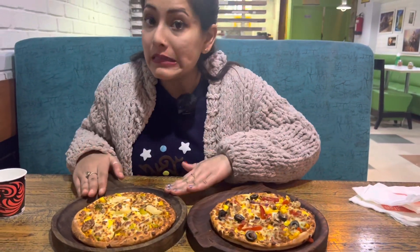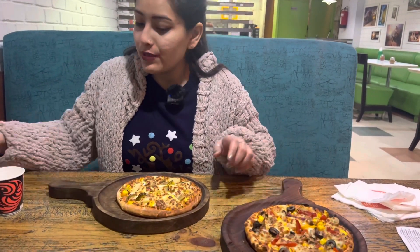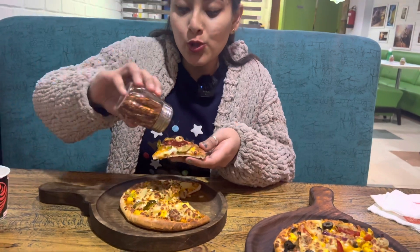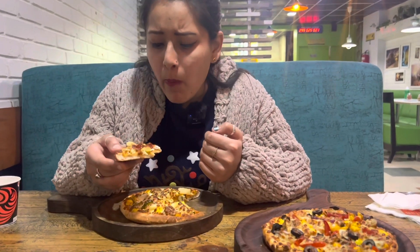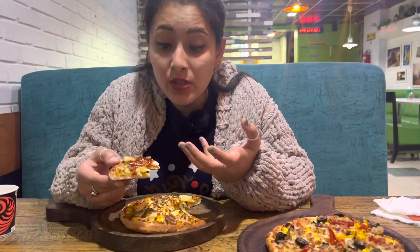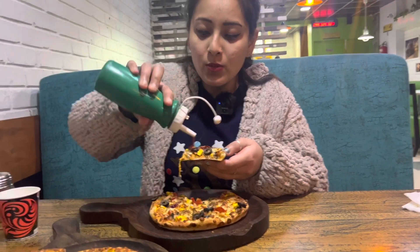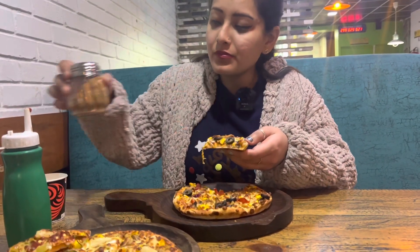So guys, you can see that our pizza has come — our Country Treat and our Extreme pizza. Before I taste my Country Treat pizza, I told you the cost and now I will tell you guys — pasta and roll cost individually about 130 rupees each, so you can calculate that this buffet is value for money. Let's try our Country Treat pizza — it has a very good taste with mushrooms, pineapple, and paneer.